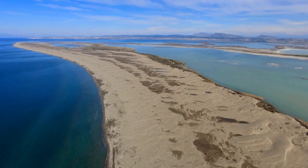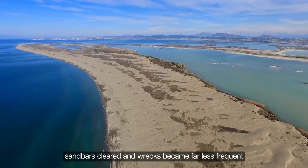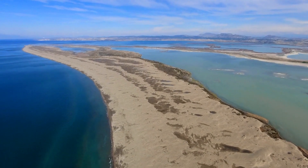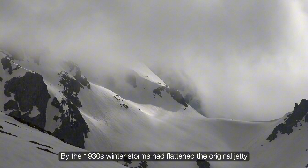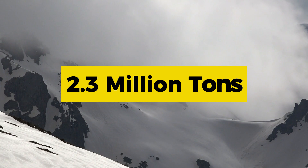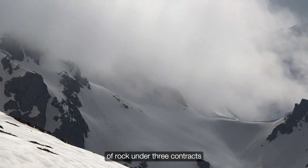The result was immediate: a stable channel formed, sandbars cleared, and wrecks became far less frequent. Yet the ocean is relentless. By the 1930s, winter storms had flattened the original jetty, prompting a massive rebuild that placed 2.3 million tons of rock under three contracts.